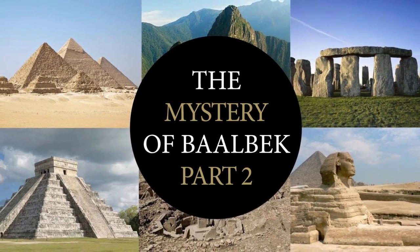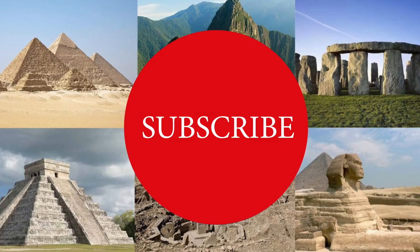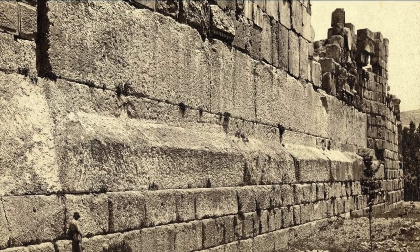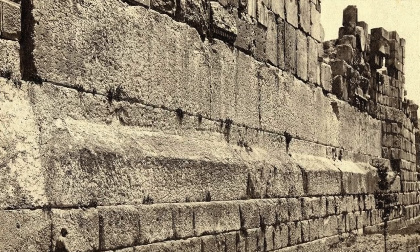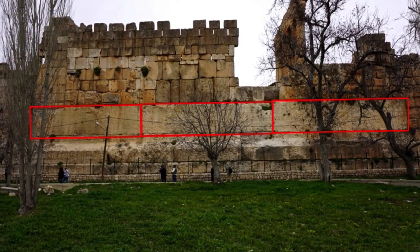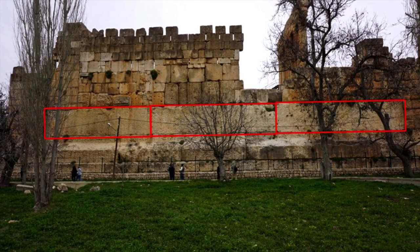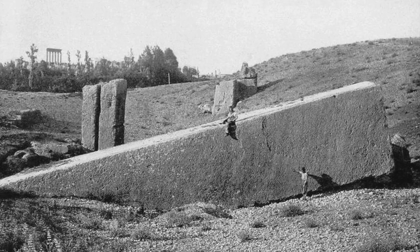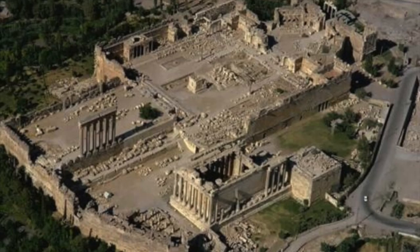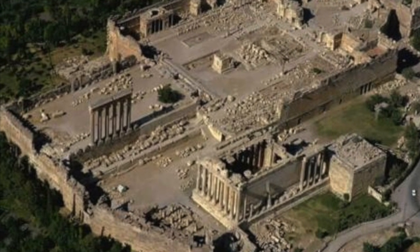Hello everybody and welcome to Ancient Architects. Please subscribe to get the latest ancient history news and independent research from around the world. My first video on the Great Trilithon Stones at Baalbek received a huge amount of comments, which I've been reading over the past few days. Some people urged me to revisit the claims, some disagreed profusely, others referred me to Andrew Collins and Graham Hancock's research, whilst others were quite supportive. On reflection I should have gone into more detail and presented a more balanced argument, because it is by no means a mystery solved. In this video I am going to do just that, revisiting points from part 1 whilst addressing key discussion points raised by viewers.